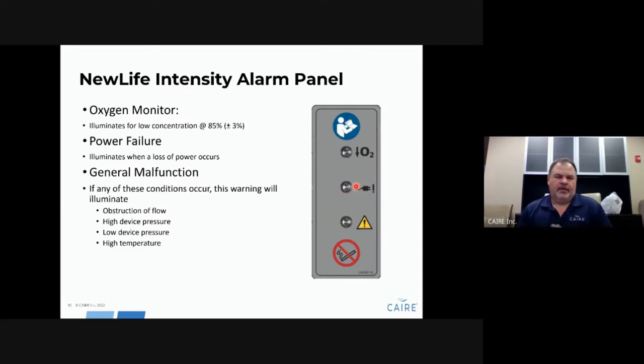On the alarm panel on the front of the unit, there is an oxygen monitoring indicator — the O2 with a down arrow — letting you know that O2 levels have dropped below 85%, plus or minus 3%. There is also a power failure alarm that activates if the unit is plugged in and operating and loses power. Any type of general malfunction alarm — such as low pressure or high pressure — would also show up in a dedicated section on the alarm panel.